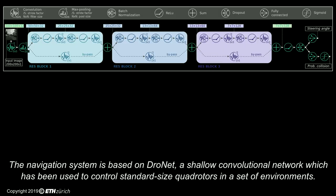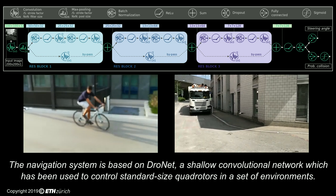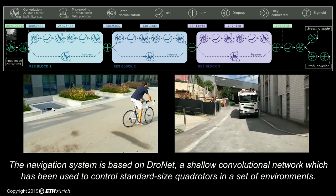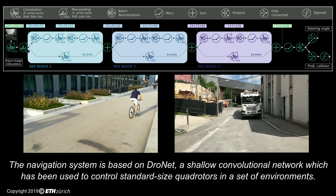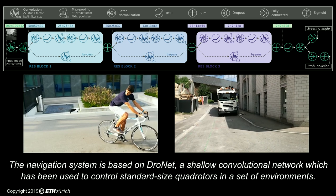The core algorithm of PULP-DroNet is DroNet, a state-of-the-art convolutional neural network developed by the Robotics and Perception Group at the University of Zurich, which was previously only available on standard-sized drones connected to an external laptop. From an input camera frame, DroNet can detect whether a collision is likely or imminent and what direction it should turn to follow a street or a corridor, enabling high-level autonomous control of the drone flight.